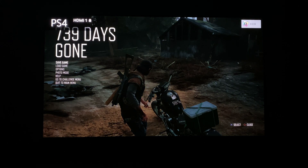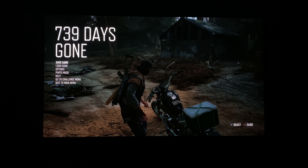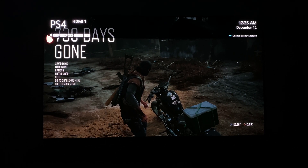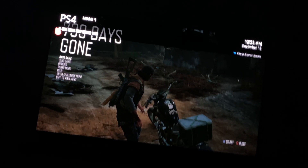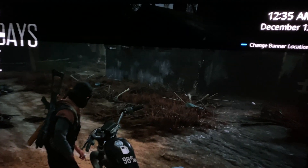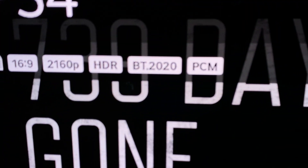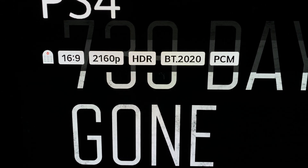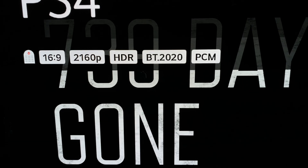As you can see here, we have Days Gone pulled up running in HDR. And if we summon the HDMI input information — unfortunately you can't see this because my iPhone 11 Pro Max's camera has such terrible dynamic range — but if I walk up to the screen here, you can see that we have BT.2020 color support.